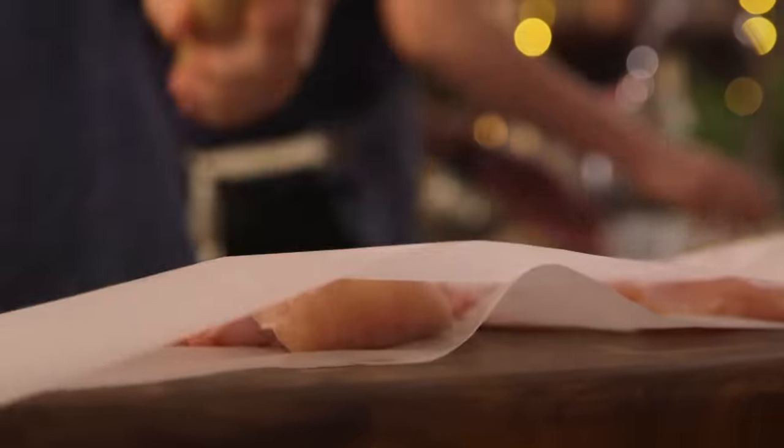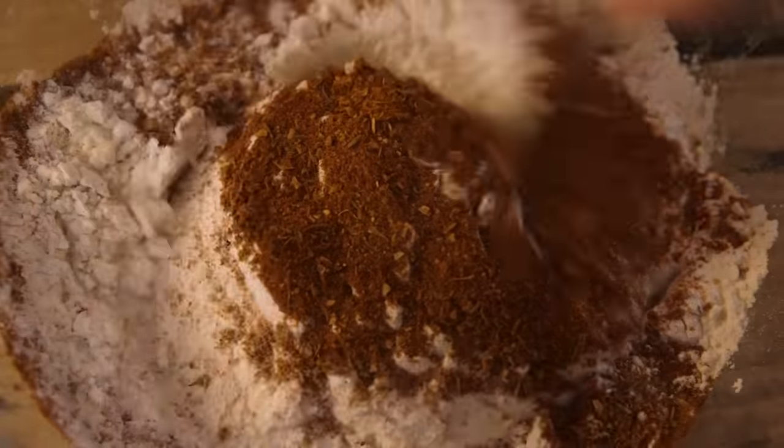I'm going to bash my chicken, flatten it out, and then I can pané it — which I know is a French technique, but let's make it Japanese today.